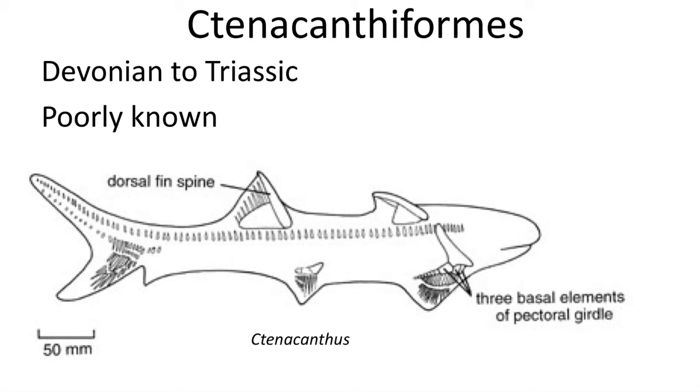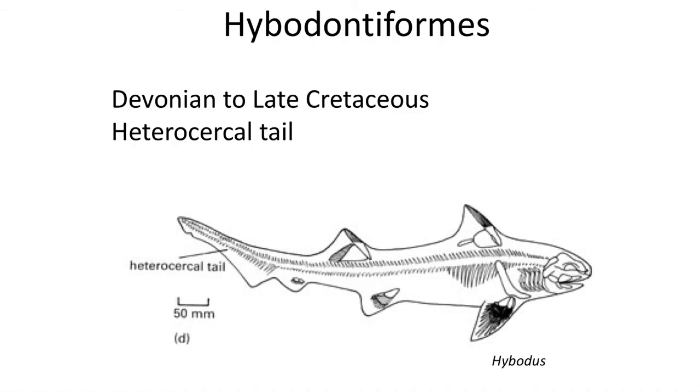The Ctenacanthiformes are poorly known, but they feature spines on their dorsal fins and have three basal elements on the pectoral girdle, which is found in modern sharks — they are mostly known from fossilized teeth. Although known as far back as the Devonian, the Hybodontiformes are mostly known after the Permian-Triassic extinction, and became common during the Jurassic. They are more closely related to modern sharks and rays, have a body that closely resembles modern sharks including an anal fin, and were also common during the Cretaceous, but went extinct with the dinosaurs at the end of the Mesozoic.